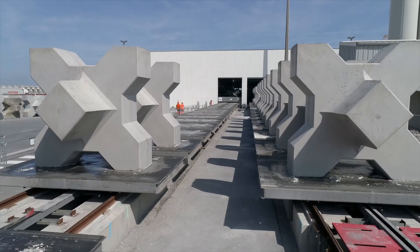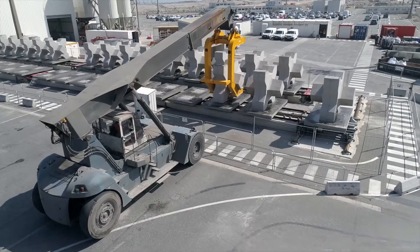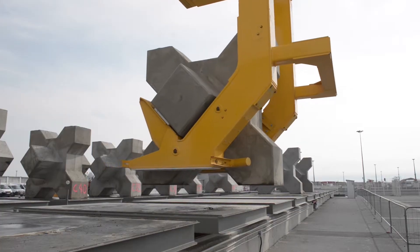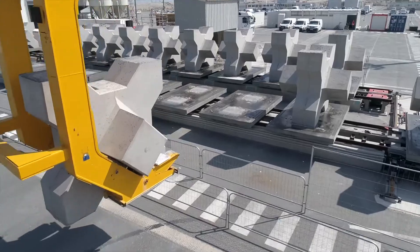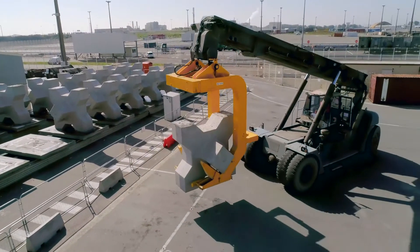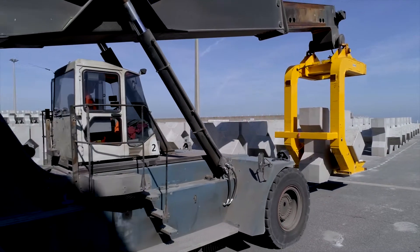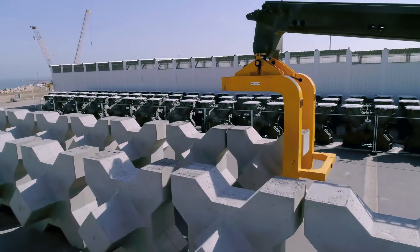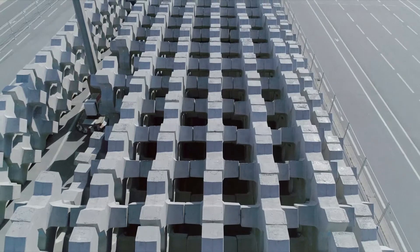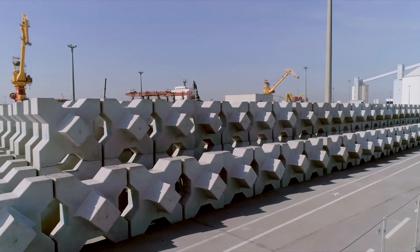After two days of drying inside and outside, the block is brought to the temporary storage area using a stacker. If the block meets all the criteria given by DMC, it is brought to the final storage area, which may contain over 1,600 units.